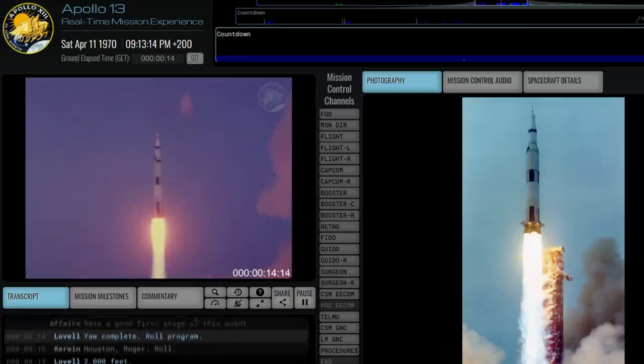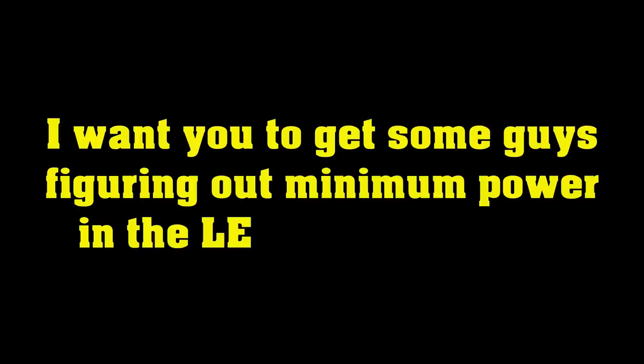Control, Houston, we have cleared the tower. Yaw complete, yaw program. Houston, I want you to get some minimum power.